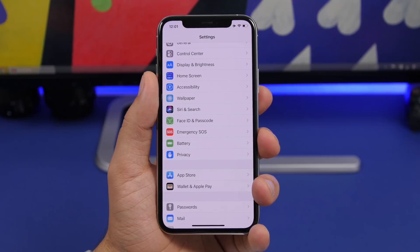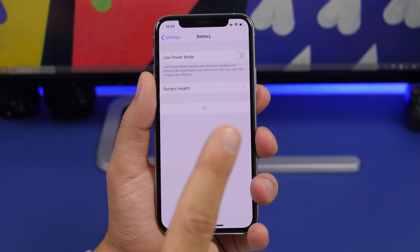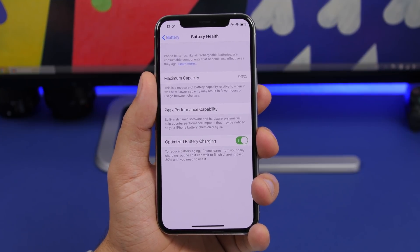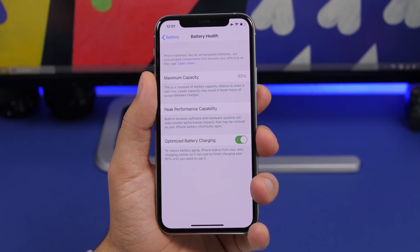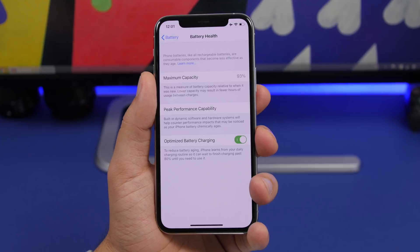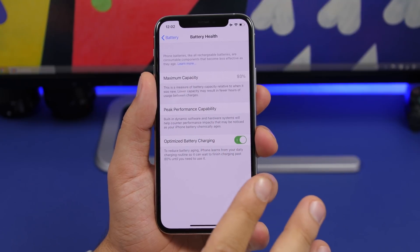Now let's talk about battery life — this is where iOS 14 beta 1 doesn't stand that good, though it's expected for a beta. Looking at battery health, my iPhone's maximum capacity dropped from 95% on iOS 13.5.1 down to 93% after installing iOS 14. Some people have reported increases, but on my device it dropped by two points — that's a software reporting issue.